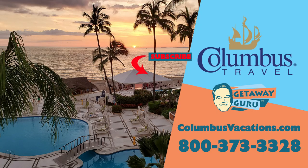Stay healthy, stay safe, happy traveling. And as we go to the right side, the Buenaventura Grand Hotel in Puerto Vallarta.